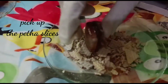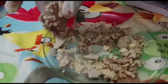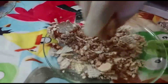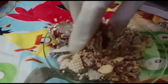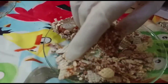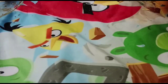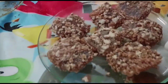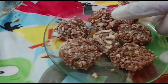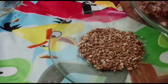Now coat the petha sandwiches with the crushed chocolate. Coat each side well — it's very tasty and yummy. See, our snack is ready! This is very quick and I have coated it here. Re-coat as needed and all pieces are done.